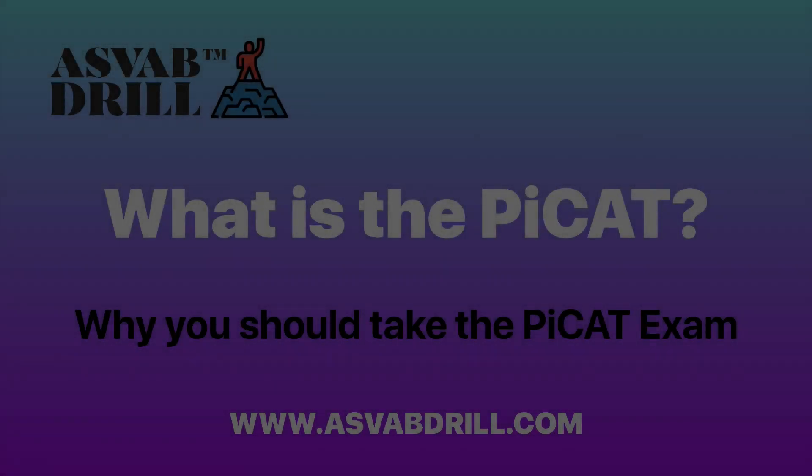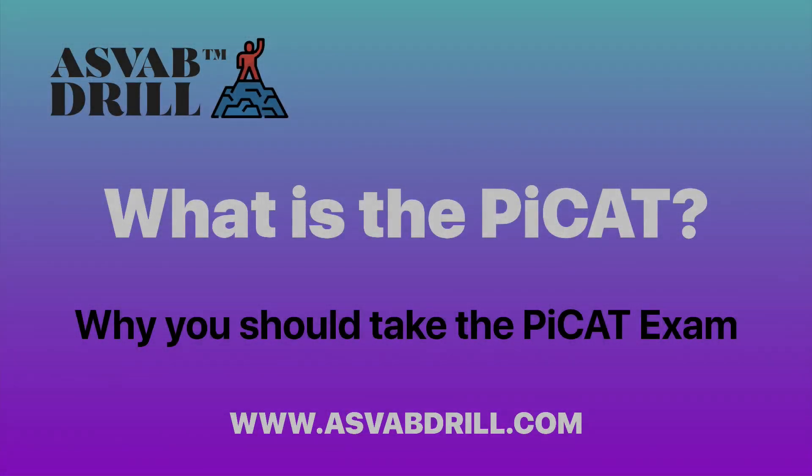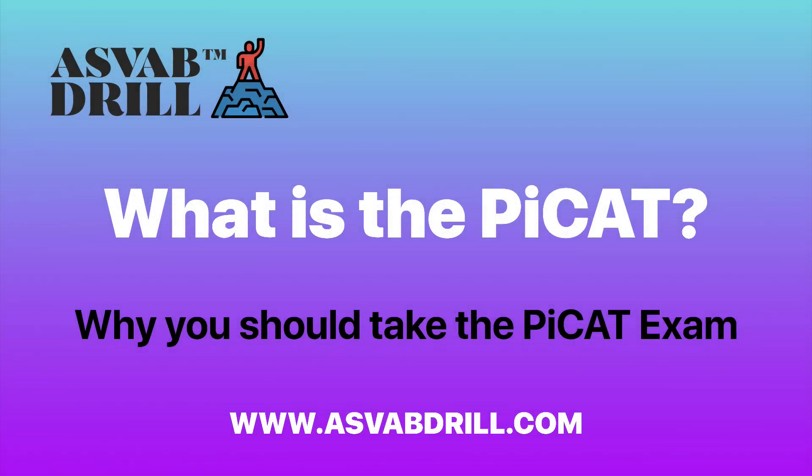Welcome back to ASVAB Roadmap. Today's video is about the PCAT — what is it, what makes it different than the ASVAB, and why you should probably take it. So let's get into it.